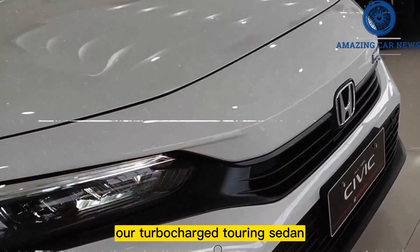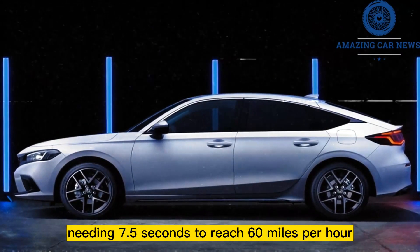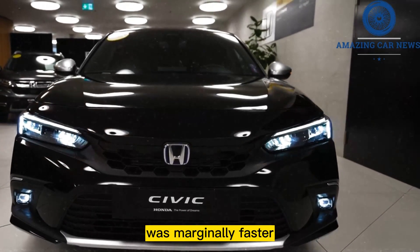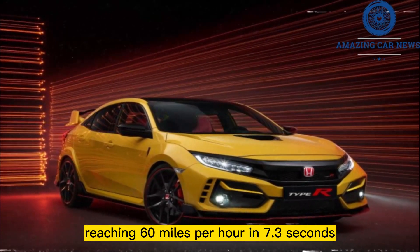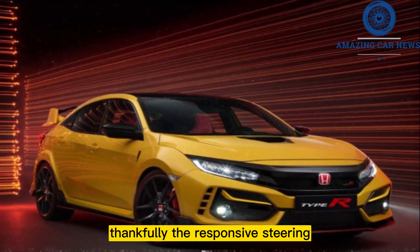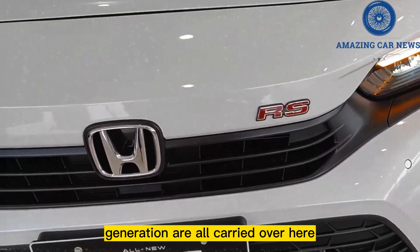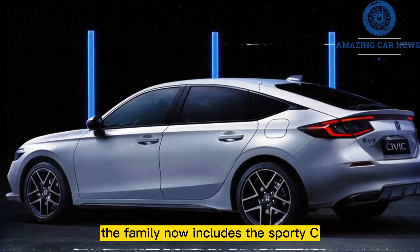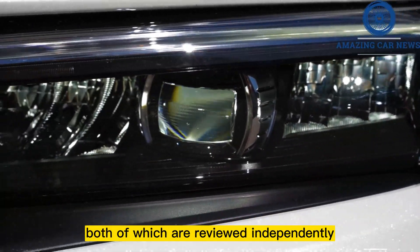Nonetheless, the hatchback version is still offered with a manual transmission. Our turbocharged touring sedan needed 7.5 seconds to reach 60 miles per hour, while the sport touring hatchback with a manual transmission was marginally faster at 7.3 seconds. The responsive steering, comfortable ride, and well-balanced handling from the previous generation are all carried over. The family now includes the sporty Si and the high-performance Type R models, both of which are reviewed independently.